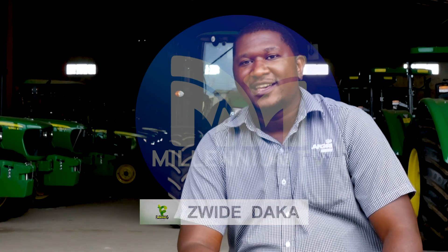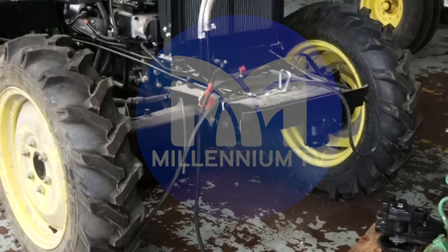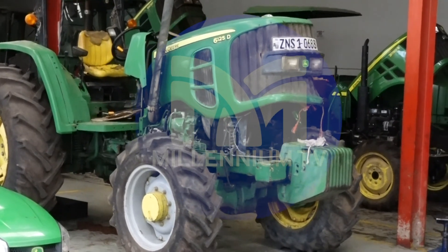We would like to encourage every farmer out there, and those in the process of getting into farming, to visit AFGRI Equipment Zambia. We have what you need to get you started and will hold your hand through that process. AFGRI is a company for all farmers and will give you the best service. You can access us through our Facebook page — AFGRI Equipment Zambia — or visit our website at www.afgri.co.za.